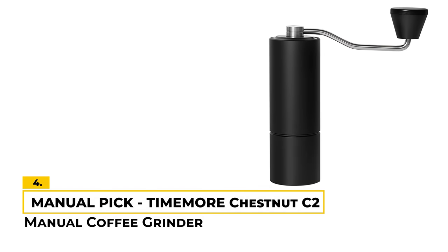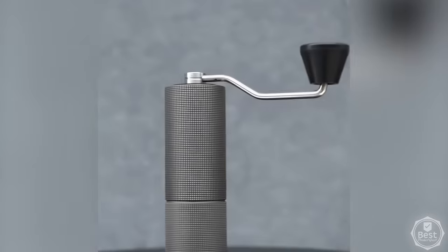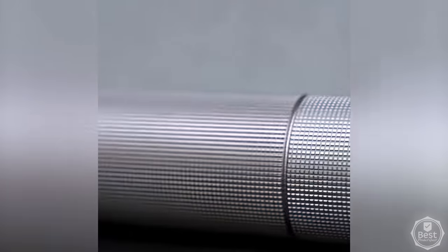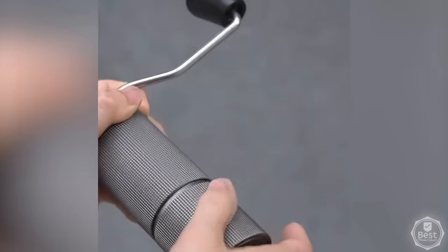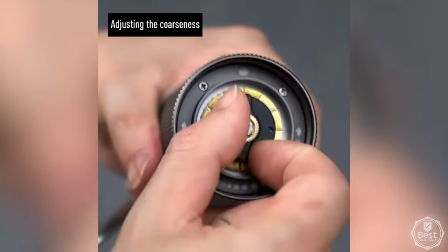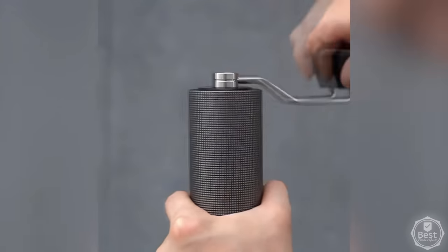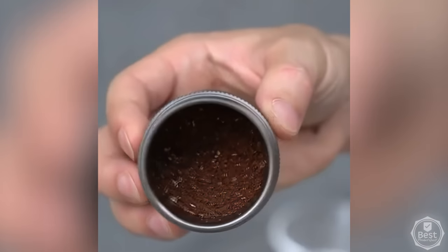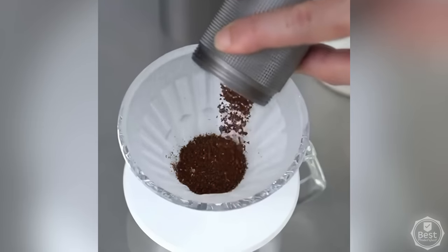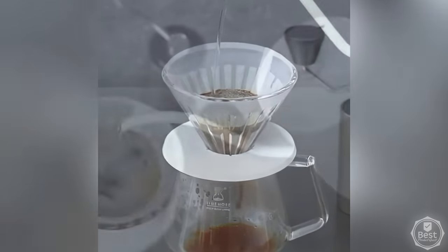Number 4 — Manual Pick: Time Moore Chestnut C2 Manual Coffee Grinder. The Time Moore Chestnut C2 is a manually operated coffee grinder that is a workhorse designed to be both durable and long-lasting. It's made of stainless steel and has an adjustable setting, allowing you to customize the grind size to your preference. We like that it grinds the beans quickly and evenly, producing a consistent grind size. The grinder is also easy to use and clean. The Time Moore Chestnut C2 is a great choice for anyone looking for a reliable and durable manual grinder that is great for daily use.